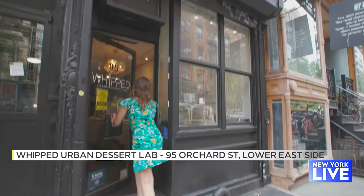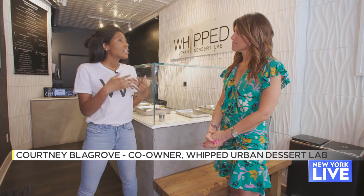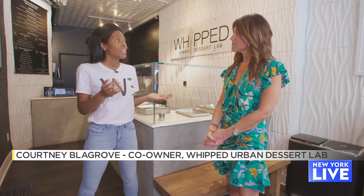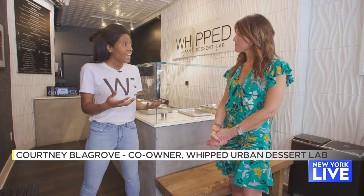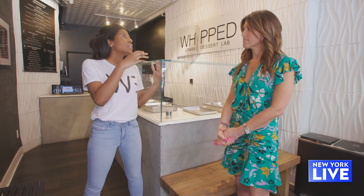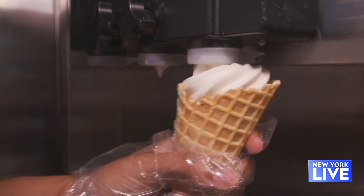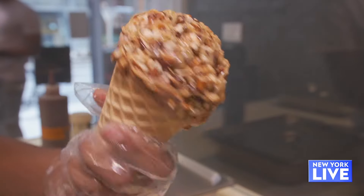So oat milk soft serve — what made you want to do that? In the African-American community, actually over 75% of African-Americans are lactose intolerant. So it started with that, and then we realized a lot of people have nut allergies, and a lot of the dairy-free or vegan soft serves were nut-based. So we chose oat milk because it's a neutral base. It's creamy, and even if you're not vegan, people love it.